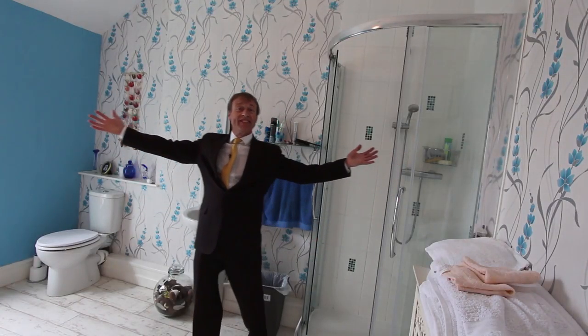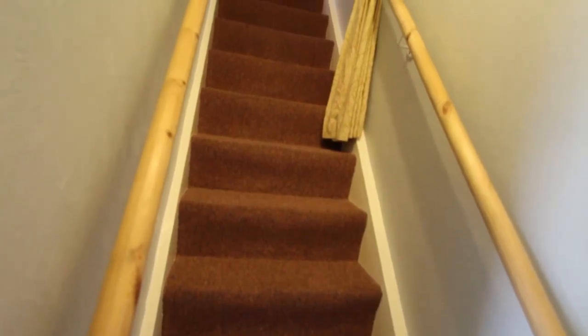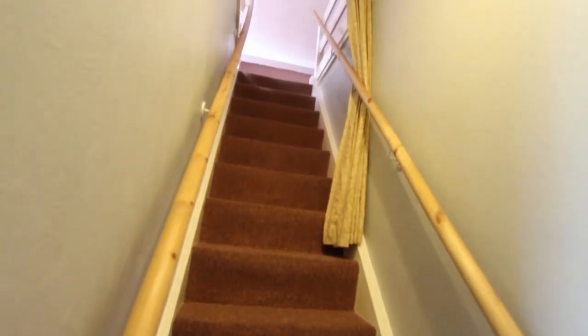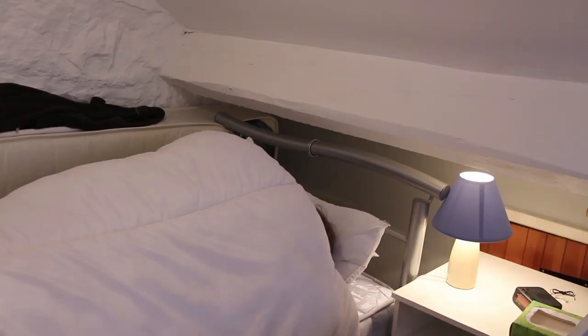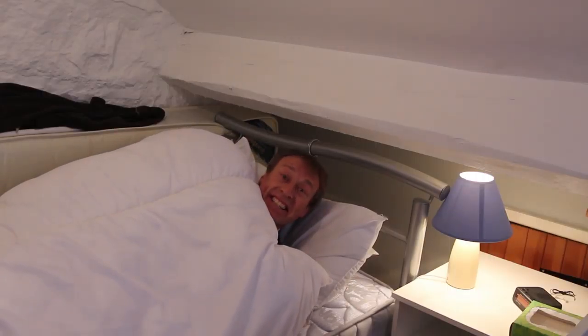Just look at the size of it in here — here's the staircase that takes you up to the attic room. There's currently a study area at one end, with a roof window, and at the other end there's room for a bed.